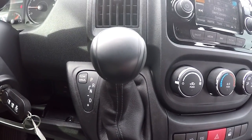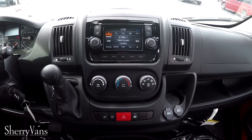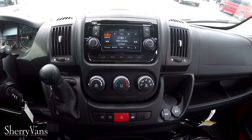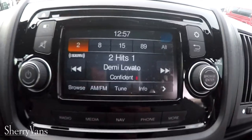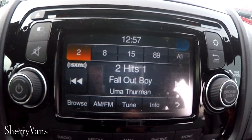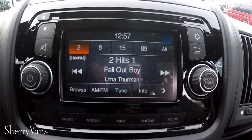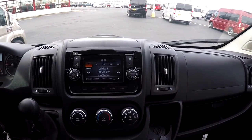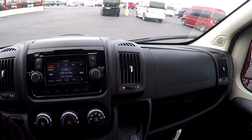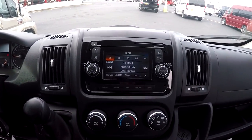The gear shifter is located to the left of the radio right on the dash, and there's the tow haul button I mentioned earlier. You'll want to press that button whenever you tow anything with this van — it changes the shift points of the transmission to accommodate the load behind you. Here is the factory navigation screen. It features an AM FM tuner, CD player, auxiliary inputs, USB, and 3.5mm input jack. It uses a TomTom interface, so it's very user friendly — I don't believe anybody will have a problem with it.